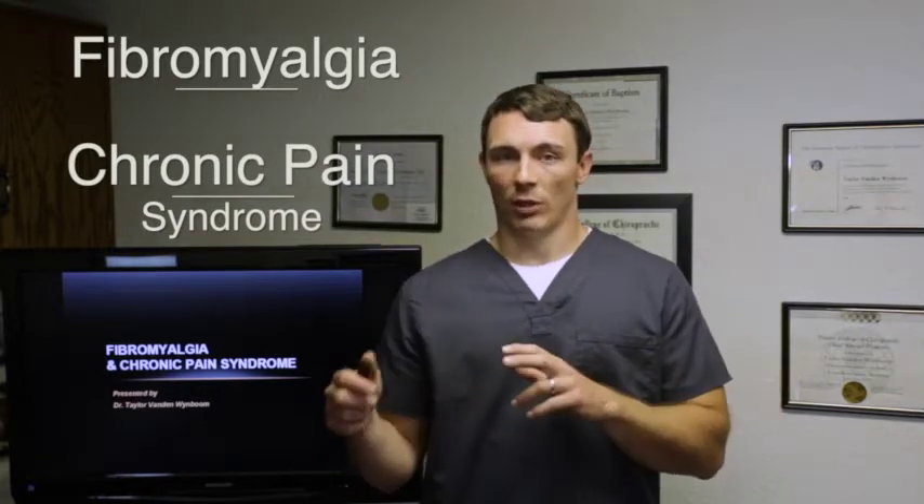Hi, I'm Dr. Taylor Van Weinboom and I'm here to talk to you today about fibromyalgia and chronic pain syndrome. We're going to go into two different aspects — both metabolic and neurologic — looking at them in a functional medicine and functional neurology setting.